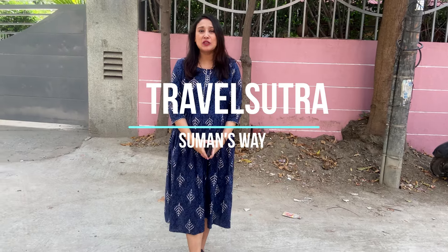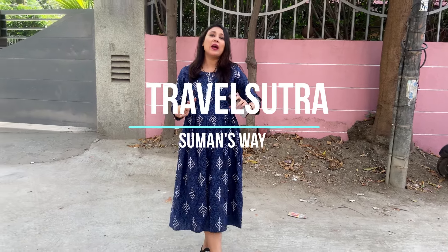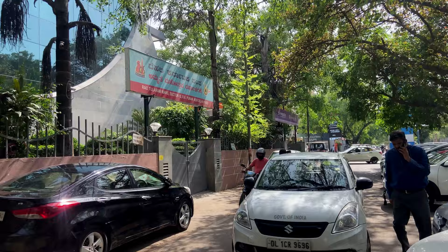Welcome to Travel Sutra, Suman's Way. Today we are coming to Delhi, to one of the oldest South Indian food joints, which is Karnataka Food Centre.